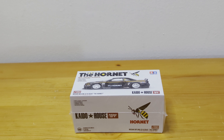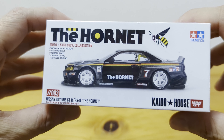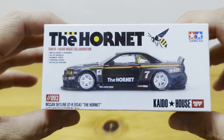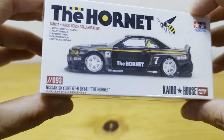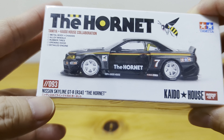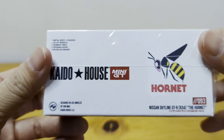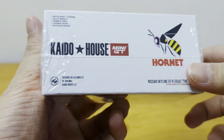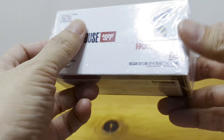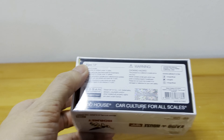Hi everyone, I'm back again today with a new car — this is the Hornet. This is a Kaido House and Tamiya collaboration car. The Hornet design is on the Nissan Skyline GTR R34. Here's the box it comes in — nice big Hornet logo here. I'm gonna open it up.